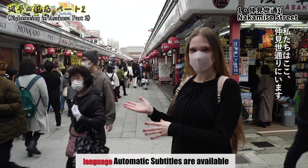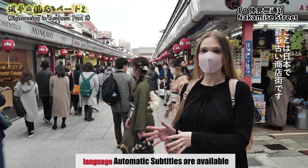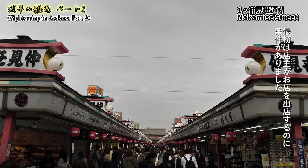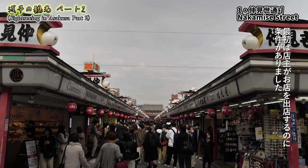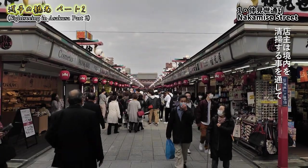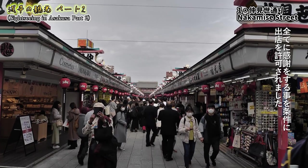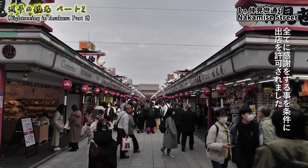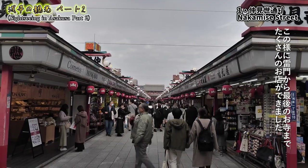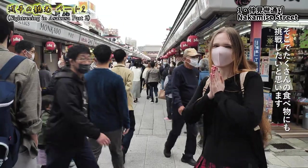We are here at Nakamise Street, the oldest shopping street in Japan, which is really impressive. At first, the shop owners had to deal with the temple at the very end. They were cleaning the temple, and to thank them, they could open shops from the Kaminarimon gate all the way to the temple. There are a lot of shops, and we're going to have a look and try a lot of food. Let's go!